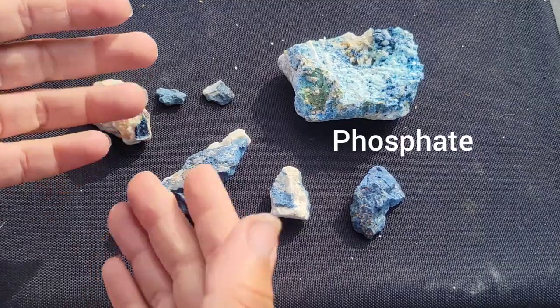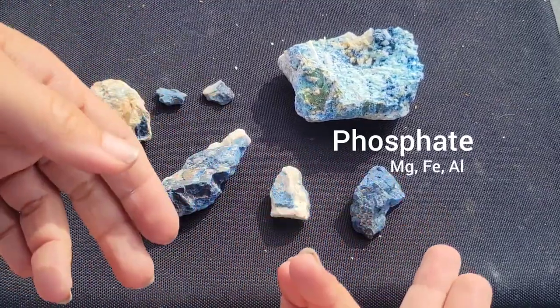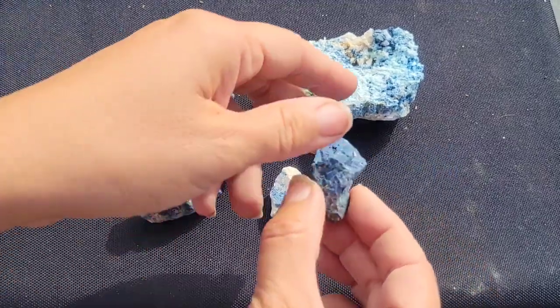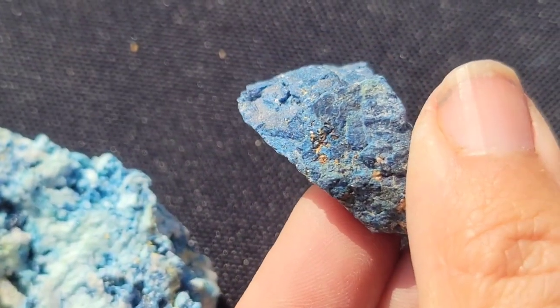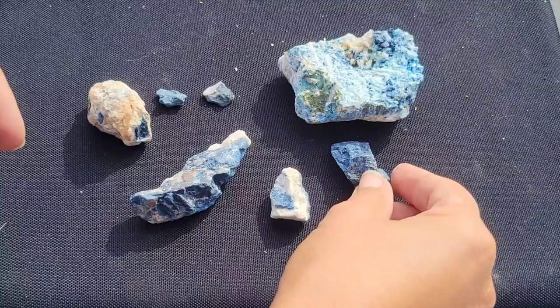Lazulite is a basic phosphate of magnesium, iron, and aluminum. Its color, as I've already mentioned, is usually kind of a deep blue, sometimes maybe a dull greenish blue, depending on the form that you find.